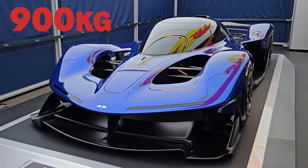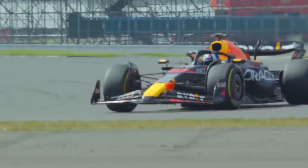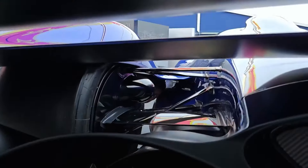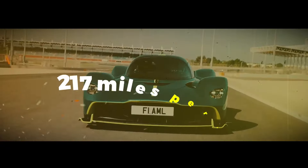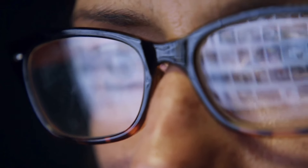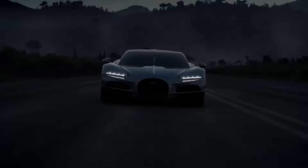The RB17 isn't just about raw power and lightweight design — it's packed with F1-inspired tech. Active aerodynamics, a sophisticated suspension system, and a top speed of over 217 miles per hour. Stay tuned as we break down why the RB17 is about to shake up the hypercar game for good.